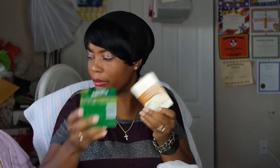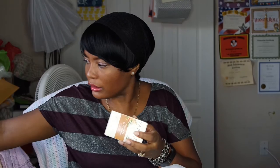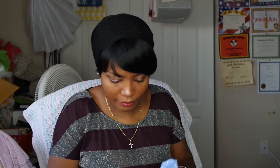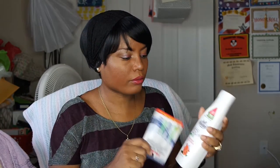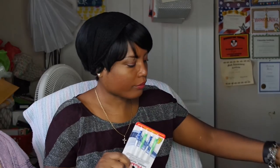Got some Irish Spring and another oatmeal soap. Got some cleansing wipes. And there's floss - some more floss as well. And I got this one for my sister to try.